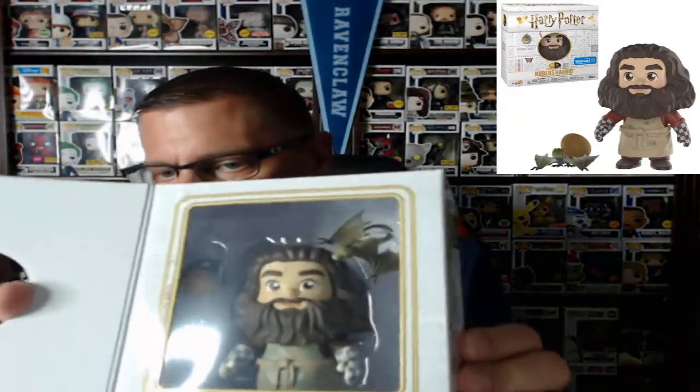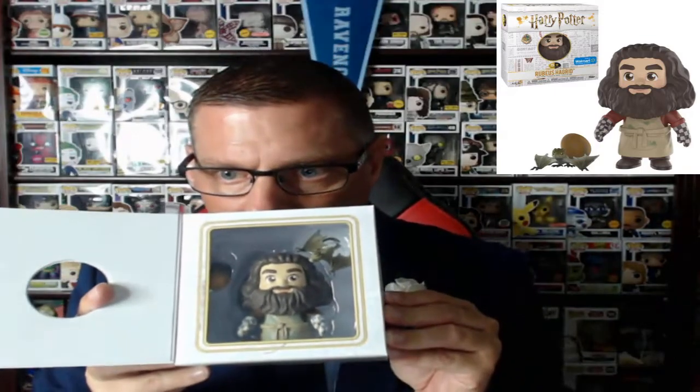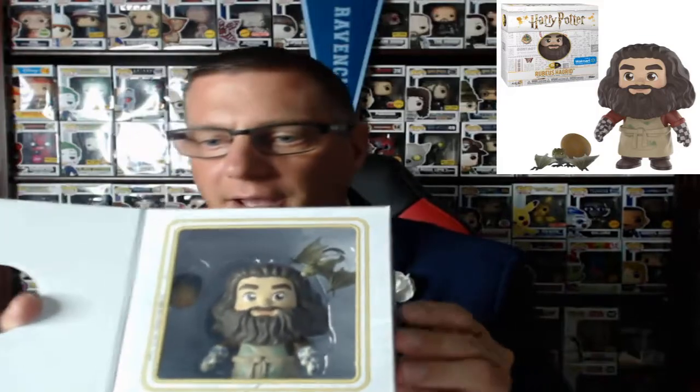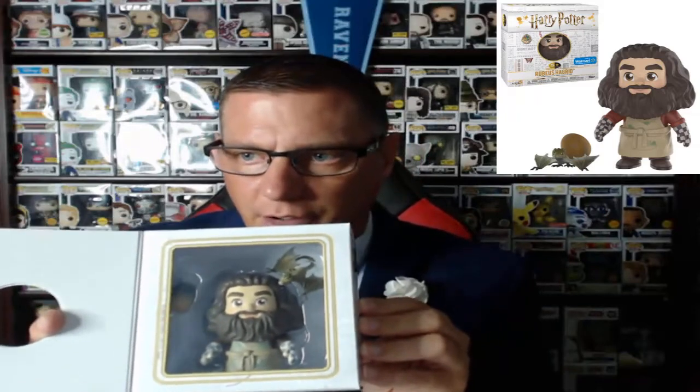And then I got the last one which is Hagrid. We got Hagrid up in the house! Hagrid has what I think is really cool — he's got the egg, and then he's got the dragon, and he's got some little mittens on, which is pretty cool. You got the dragon egg and these little tiny mittens right there. I'm putting a picture of all of these up in the corner so you can get a good view.